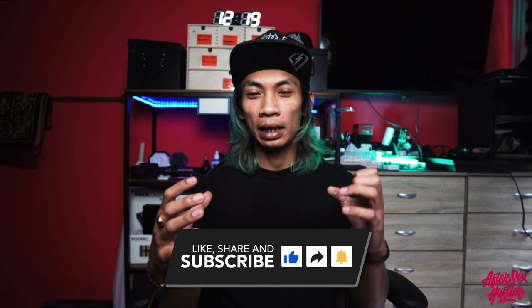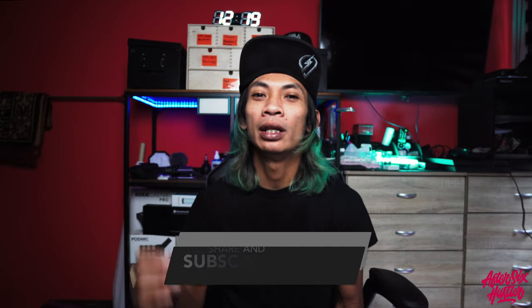It's really good for vlogging because it shows you and the background you're in. Being at 28mm, you can zoom in and get really close, or if you want to show your background, it goes wide like this. This is the 17-28.